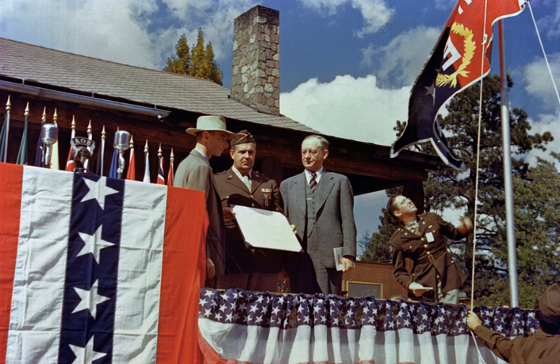Two types of atomic bombs were developed during the war. A relatively simple gun-type fission weapon was made using uranium-235, an isotope that makes up only 0.7% of natural uranium. Since it is chemically identical to the most common isotope, uranium-238, and has almost the same mass, it proved difficult to separate. Three methods were employed for uranium enrichment — electromagnetic, gaseous and thermal. Most of this work was performed at Oak Ridge, Tennessee.